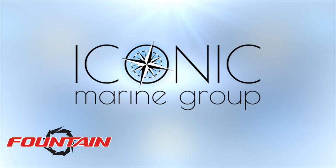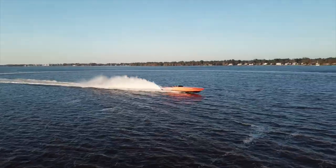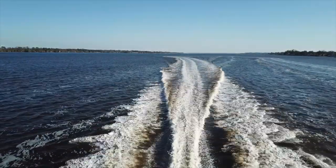Iconic Marine Group is determined to bring all three brands — Fountain, Donzi, and Baja — back to the forefront of high-performance boating. The passion for the sport and dedication to excellence that Fred Ross and his iconic team have brought to the industry proves that it's easily within their reach.